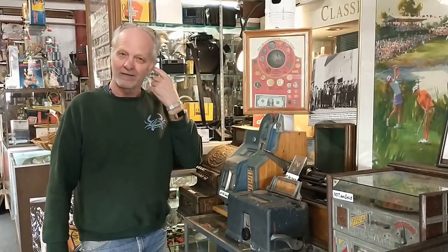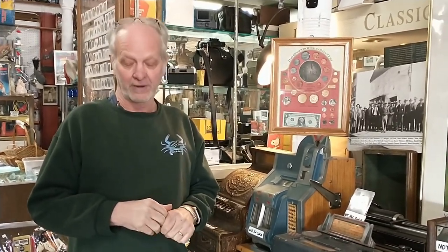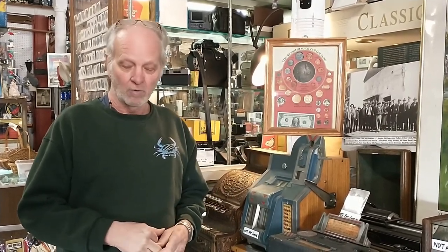Another part of our Havre de Grace History Museum is a bunch of machines that I got from the Rosemary Hadam Bonsac estate. Their family owned the Hadam store, which was up here on Franklin Street.